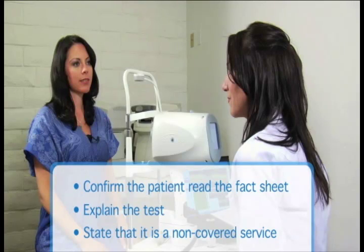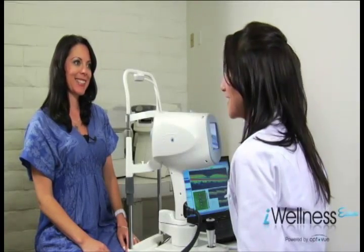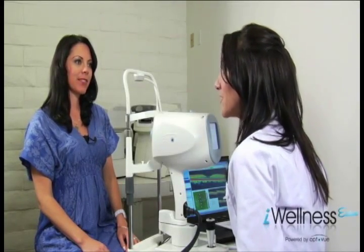The technician states that it is a non-covered service, unless the patient expresses reservations, and then performs the Eye Wellness Exam and saves the images. "The next test is the Eye Wellness Exam, which Dr. Burke has ordered for you today. Did you have a chance to read the fact sheet in the reception area?" "Yes." "This unique technology can help detect signs of disease that are invisible to traditional methods of examination."